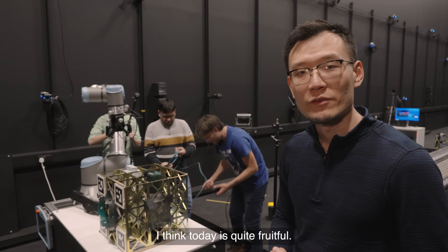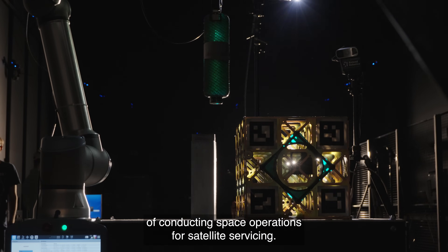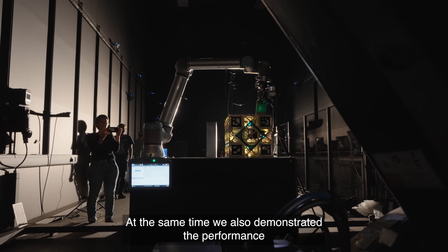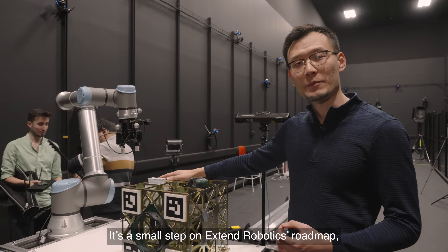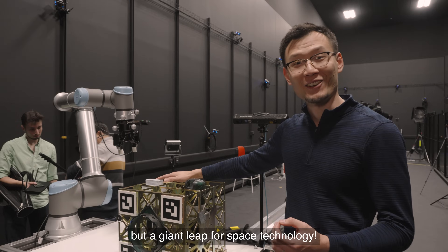I think today has been quite fruitful. We managed to demonstrate the feasibility of conducting space operations for satellite servicing. At the same time, we also demonstrated the performance improvement based on the new cameras we've been integrating. It's a small step on Extend Robotics' roadmap, but a giant leap for space technology.